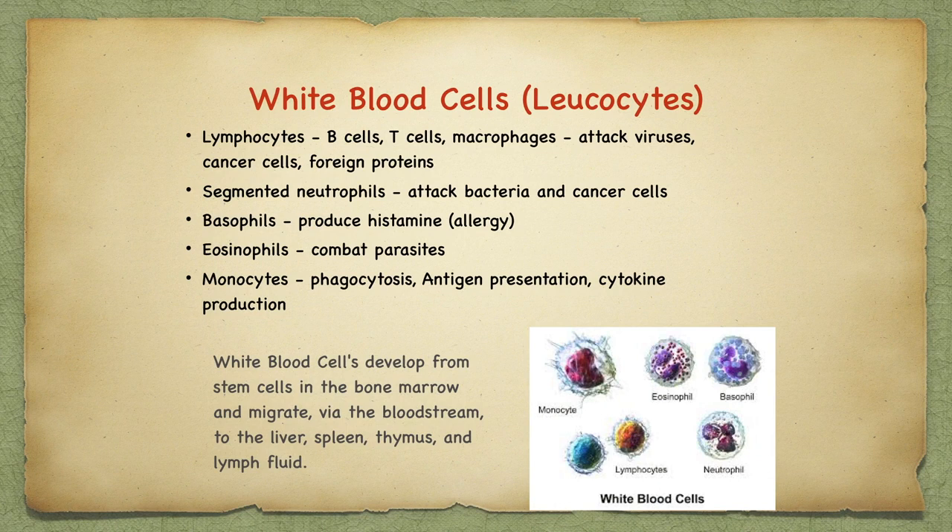White blood cells or leukocytes travel in the bloodstream. Lymphocytes are B cells, T cells, and macrophages. These attack viruses, cancer cells, and foreign proteins called antigens. There are also segmented neutrophils which attack bacteria and cancer cells. Basophils are responsible for histamine reactions to allergies. Eosinophils are active during parasitic infections or skin allergies. Monocytes are responsible for phagocytosis, antigen presentation, and cytokine production.